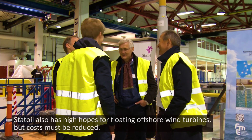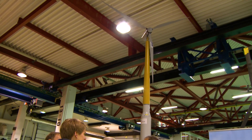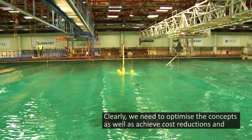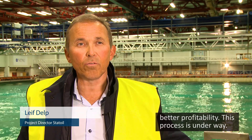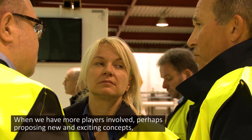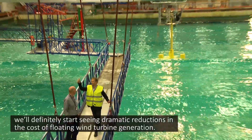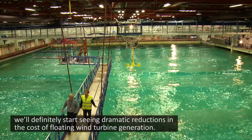Statoil also has high hopes for floating offshore wind turbines, but cost must be reduced. It's clear that we have to optimize the concepts, we have to get better efficiency and reduce the cost, and this process is going on now. When we have more actors who may come up with new, exciting concepts, we will certainly see a development where the cost of floating wind will reduce dramatically.